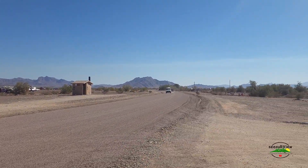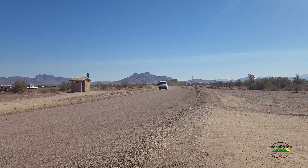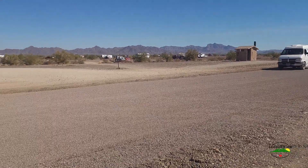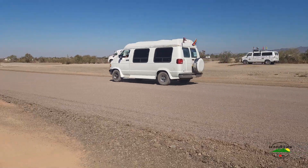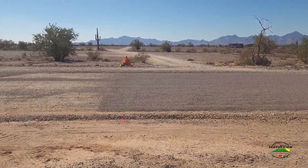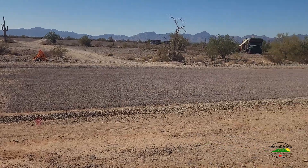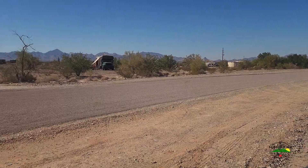Look at that — man coming and ain't hardly kicking up anything. Good deal. We're at the LTVA South and you can see it's chip sealed all the way up, just a little ways past the maintenance shed. They did a really good job of getting rid of the dust out here.